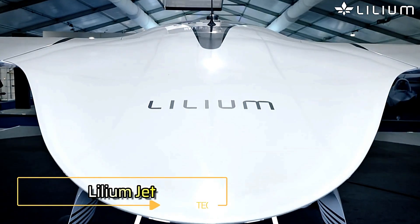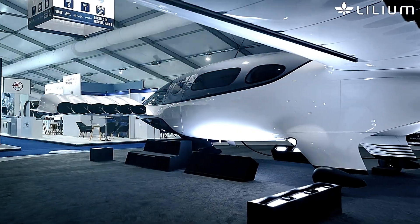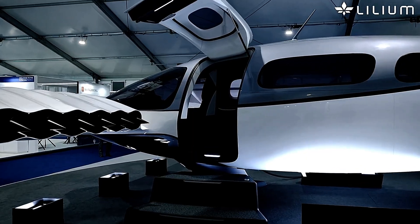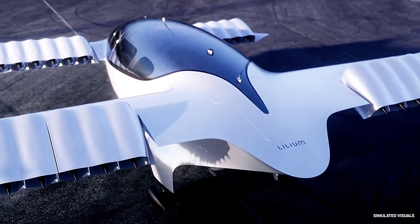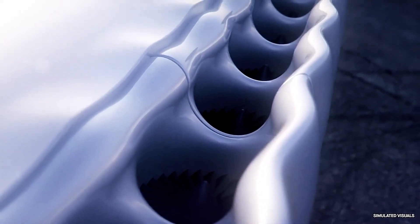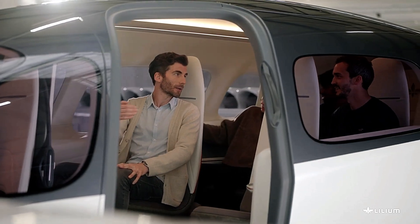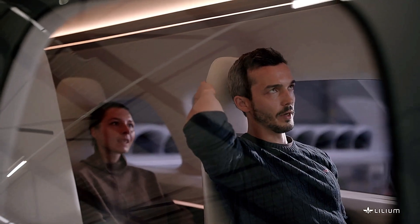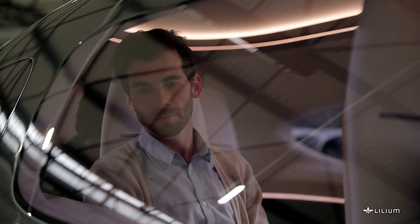The Lilium Jet is a revolutionary electric vertical takeoff and landing eVTOL aircraft reshaping urban air mobility. Designed to accommodate six passengers and a pilot, it achieves a top cruise speed of 155 miles per hour and offers a range of up to 155 miles. Its innovative design features 36 electric vectored thrust fans powered by batteries, providing a quieter flight experience — up to seven times quieter than traditional helicopters. The carbon fiber composite fuselage is complemented by larger windows, offering enhanced views for passengers.